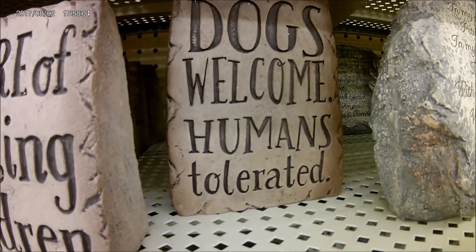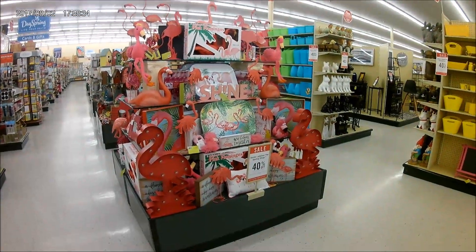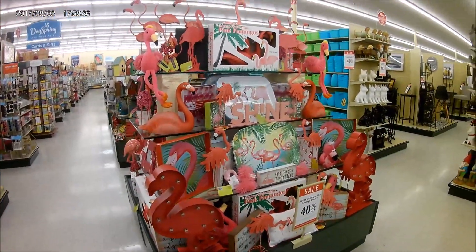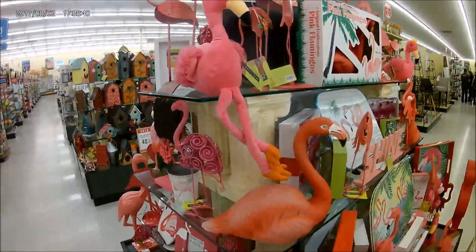Dogs welcome, humans tolerate — perfect. I got that hanging. Love, love, love. Pink flamingos are coming back. That's it.